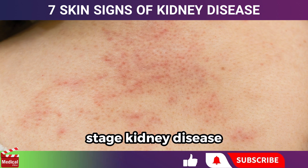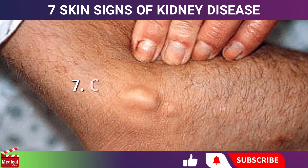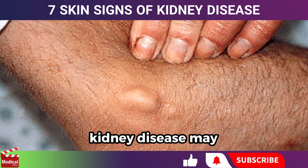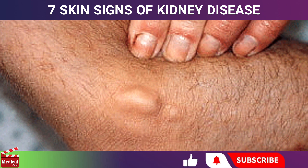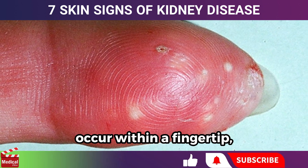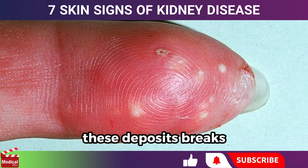In some cases, individuals with end-stage kidney disease develop blisters, which may appear on their hands, feet, or face. Some individuals with kidney disease may also develop calcium deposits in their skin, often around the joints. These deposits are typically not painful, however when they occur within a fingertip, they can cause significant discomfort.